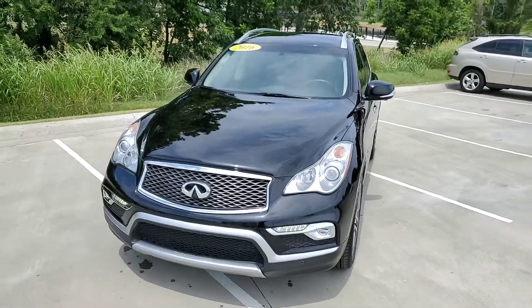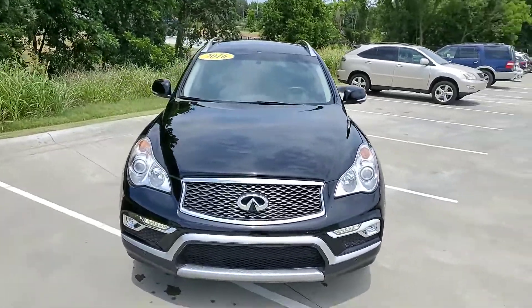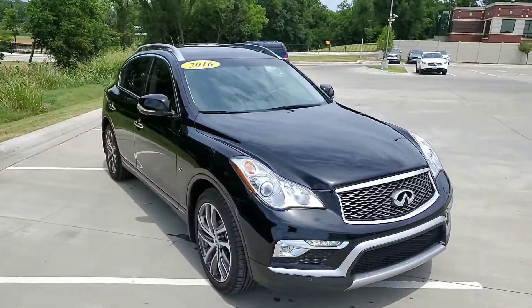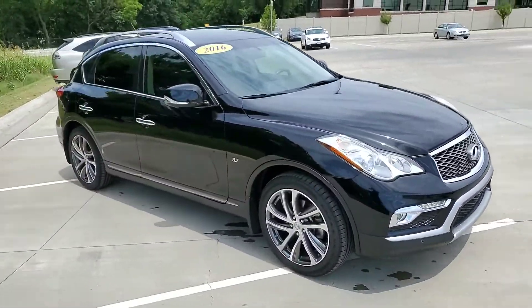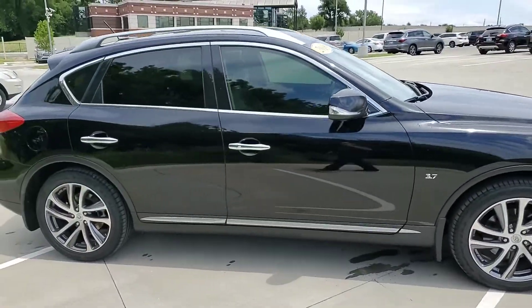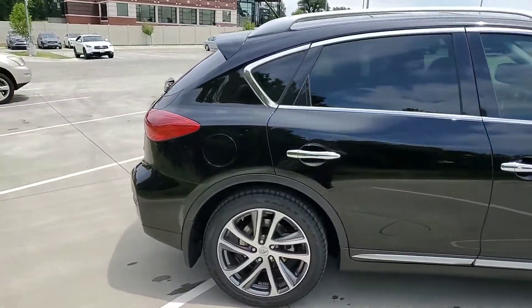Hey guys, this is Jonathan over at Jackie Cooper Infinity. Today we're looking at a 2016 Infinity QX50. This one is black-on-black, and as you can see it's been pretty well maintained.